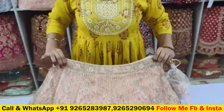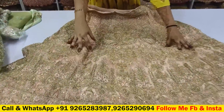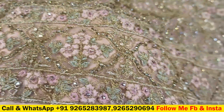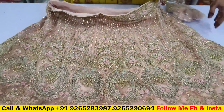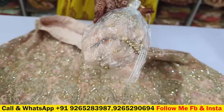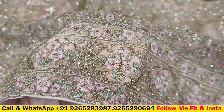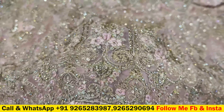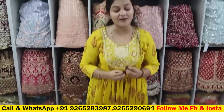Last but not least, you will see this pink color — it is the most favorite. You can see here on the net fabric that the net quality is so much better. You can also see latkans in every line — you can see latkans available in the market. The net quality is good and you can see the sequence work.